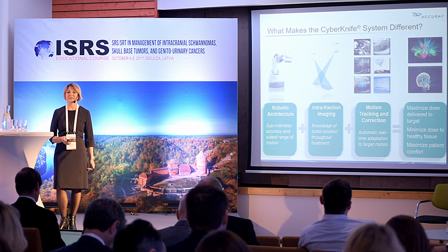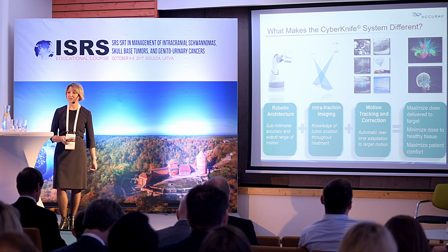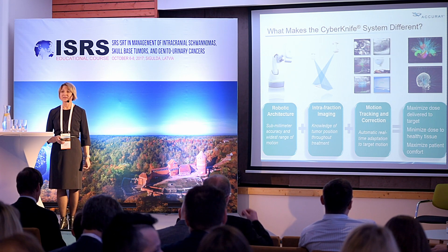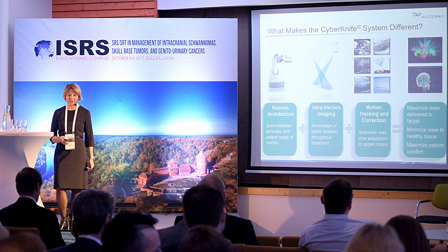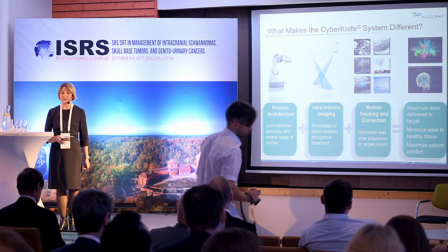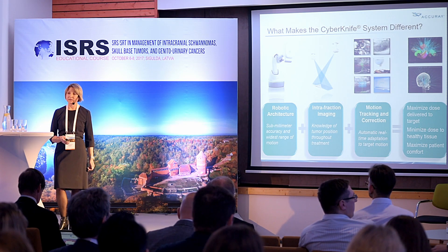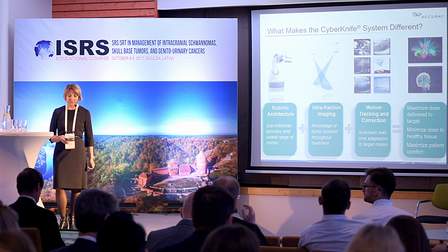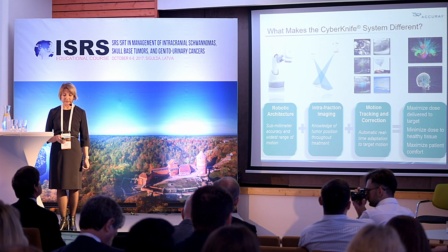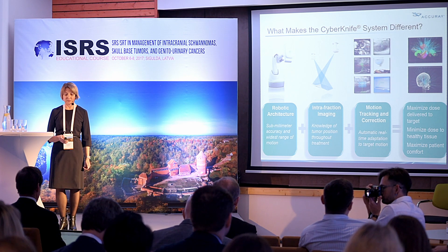What makes the CyberKnife system different? First, as already mentioned, this is the robotic architecture. The system can provide treatment with sub-millimeter accuracy. There is in-fraction imaging so the system knows the tumor position during treatment, and real-time motion tracking and correction that goes automatically, adapting to target motion.